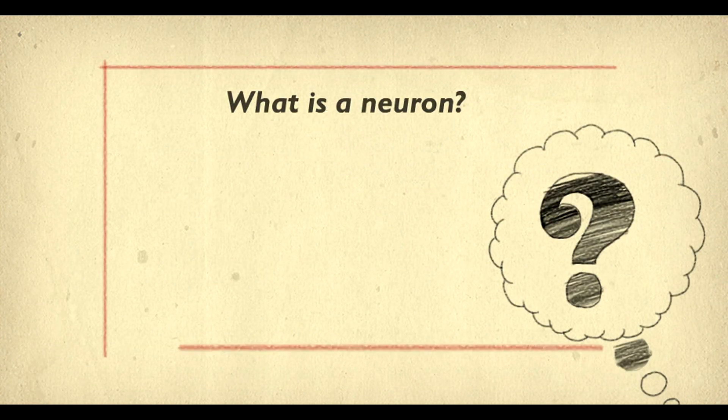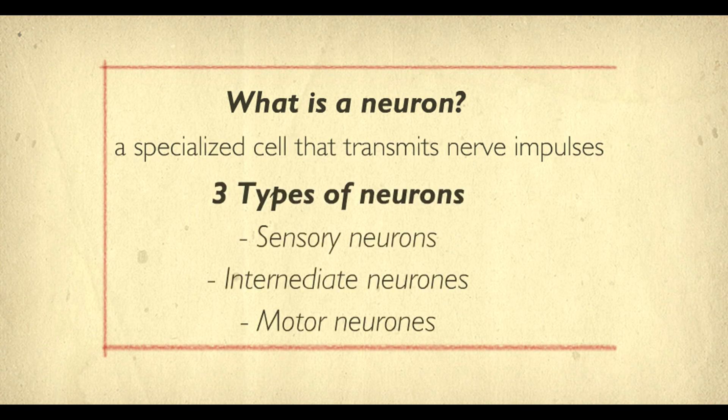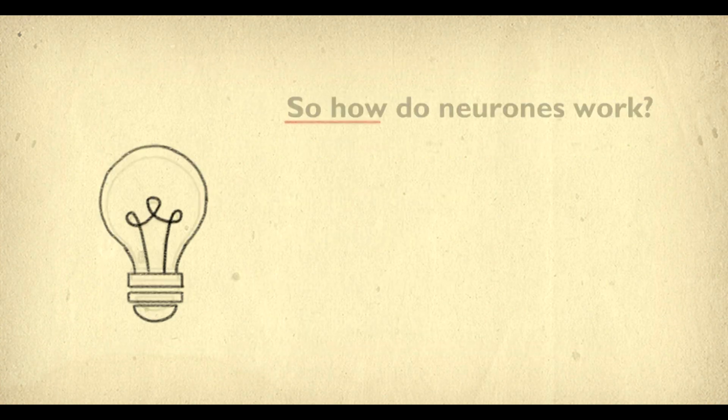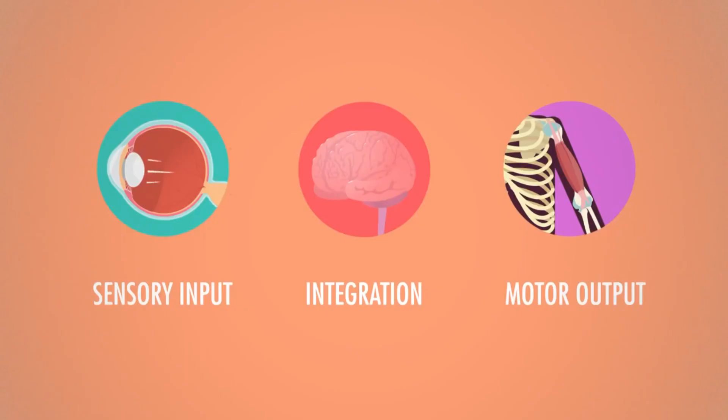Neurons are cells that have adapted to transmit nerve impulses, and there are basically 3 types of neurons: sensory neurons, intermediate neurons, and motor neurons. Sensory neurons receive impulses and send them to integration neurons, which process the information and decide on an action. Motor neurons take that decision and give it to the muscles.